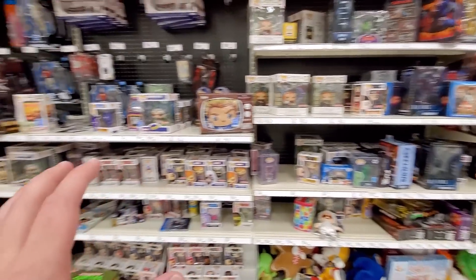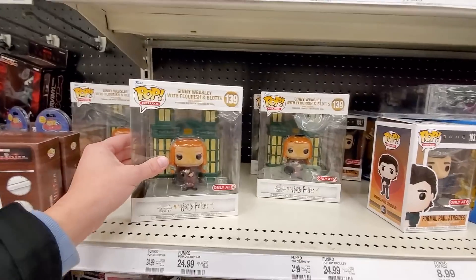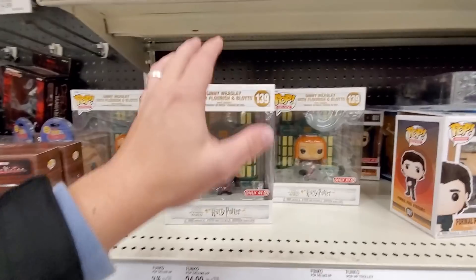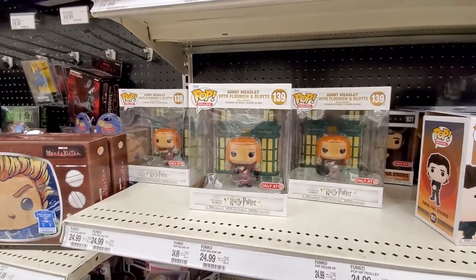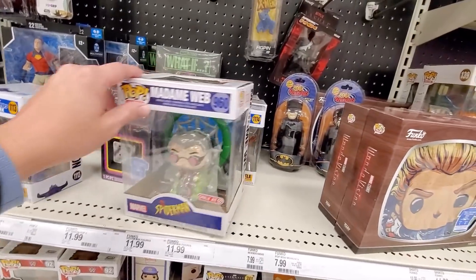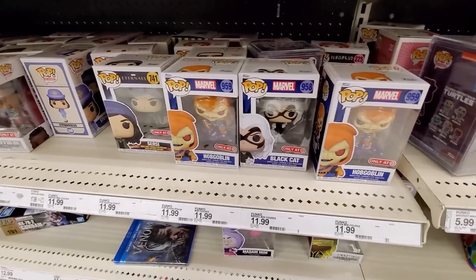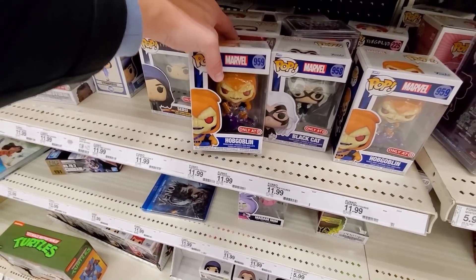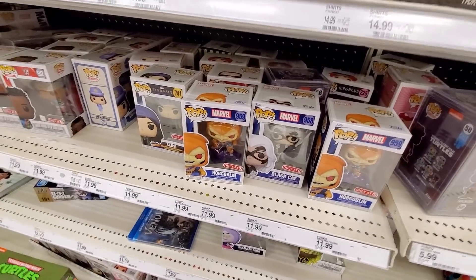Starting things off at Target, they have a couple of new things I noticed right off the bat. First up, they have this Ginny Weasley with Flourish and Blotts — this is kind of like the pop deluxe thing with a bunch of different Harry Potter sets. They had a Gringotts one as well, so this is another one part of that set. They also have Madam Web from the new Spider-Man series, which is pretty cool. And down here they have Hobgoblin and Black Cat — I think I might pick up Hobgoblin today, this is definitely a really cool one to see.